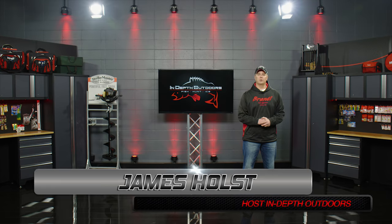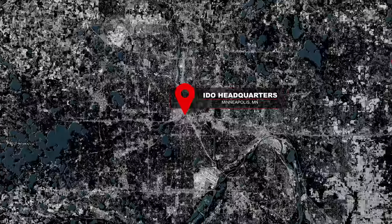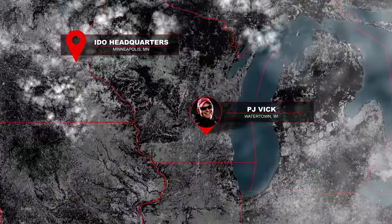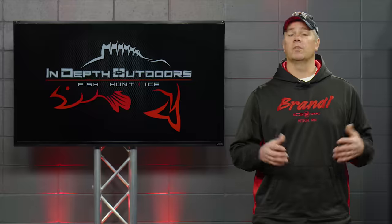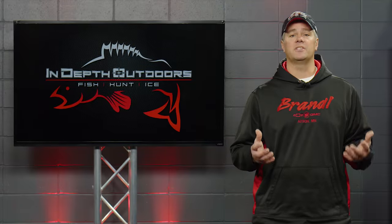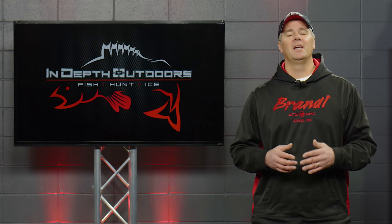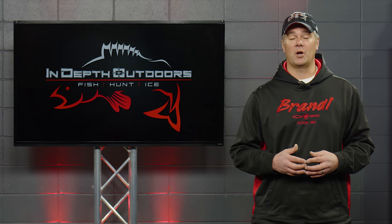Thanks for tuning in to the first episode of In-Depth Outdoors in 2019. I'm your host James Holst. On today's show, we head to South Wisconsin to go fish with PJ Vic, where we're going to target a species we've never fished for intentionally here on In-Depth Outdoors — the sauger. The sauger is very similar to a walleye, a little bit more colorful, doesn't get quite as big, and is known to be very aggressive, which can make it a very fun species to target through the ice.